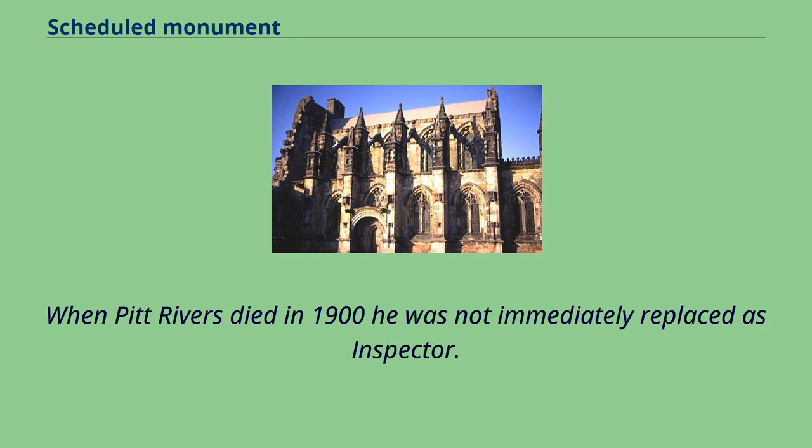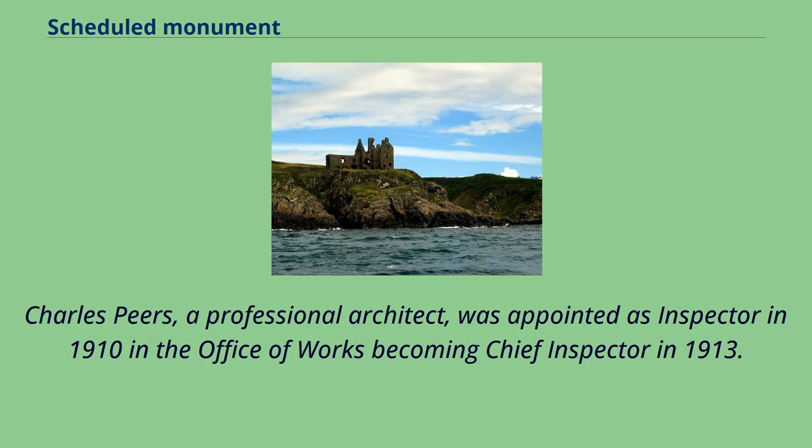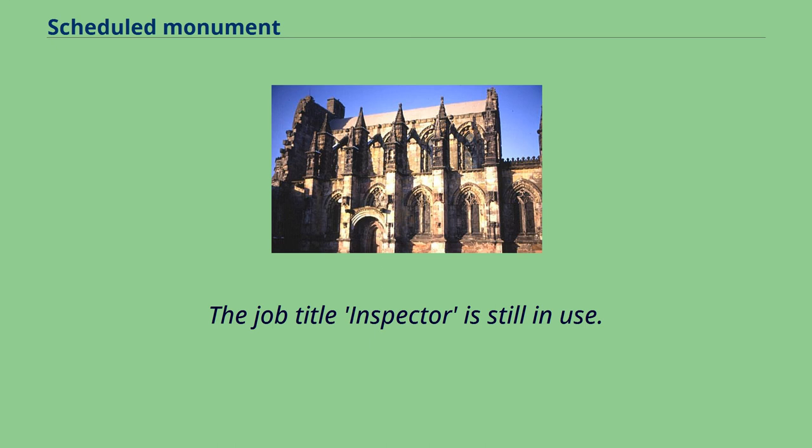When Pitt Rivers died in 1900 he was not immediately replaced as inspector. Charles Peers, a professional architect, was appointed as inspector in 1910 in the Office of Works, becoming chief inspector in 1913. The job title inspector is still in use.